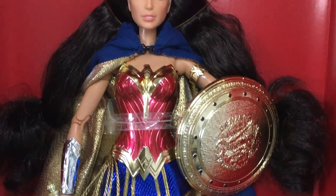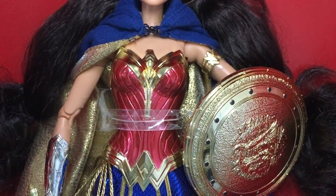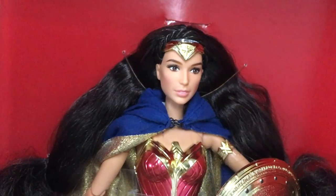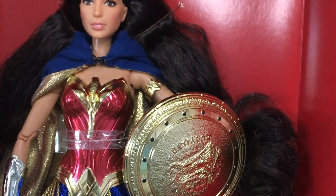Moving on, we have her bustier — the chest piece armor. It's the same design as the original doll but it's very glossy and very shiny, as is her tiara right there. It makes everything look very deluxe.